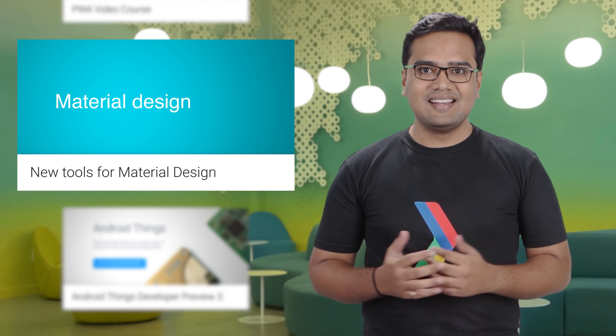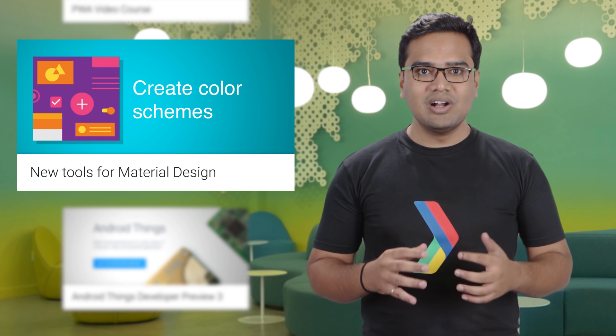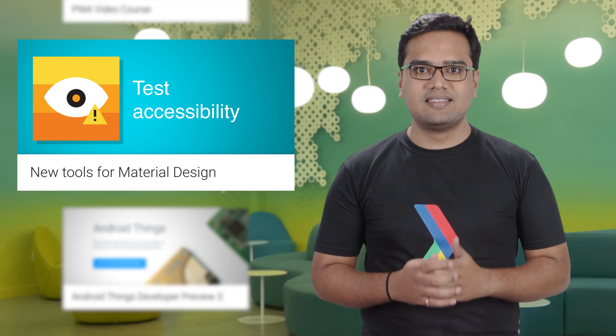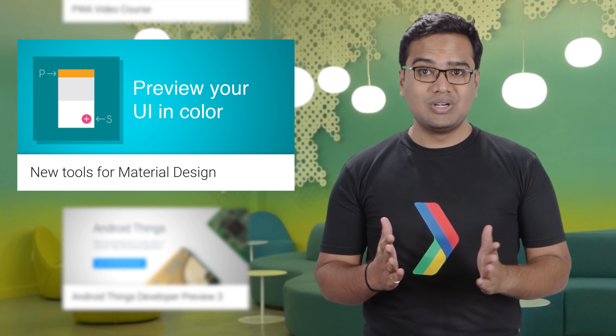One of the latest additions to material design living documentation is a super cool color tool. We are all trying to give our users a richer experience, and the new color tool helps you create color schemes, test accessibility, and preview your UI in color, so be sure to test it out.